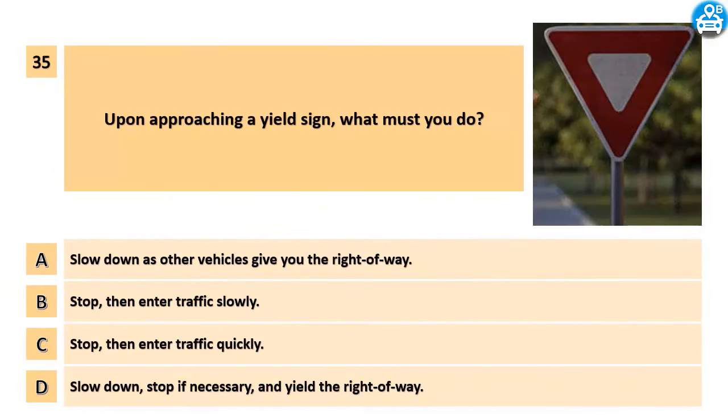Upon approaching a yield sign, what must you do? A. Slow down as other vehicles give you the right of way. B. Stop, then enter traffic slowly. C. Stop, then enter traffic quickly. D. Slow down, stop if necessary, and yield the right of way.